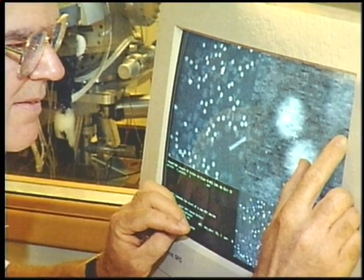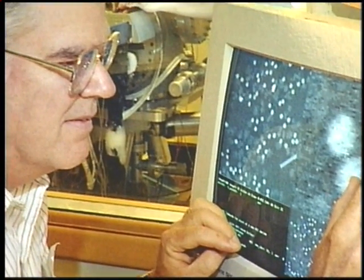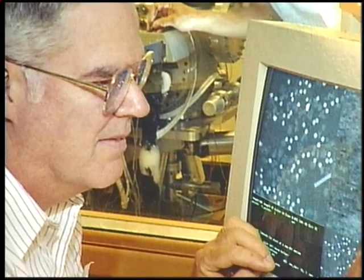Brookhaven biologist Joseph Wall, one of the inventors of STEM, explains why the microscope is important. Welcome to the STEM facility. I'm Dr. Joe Wall.